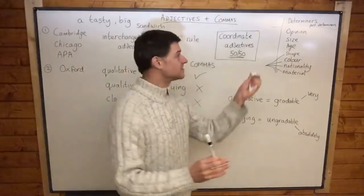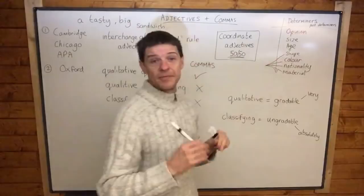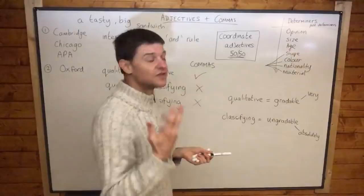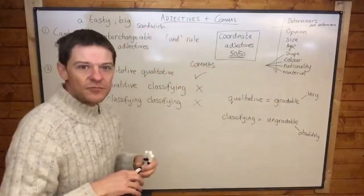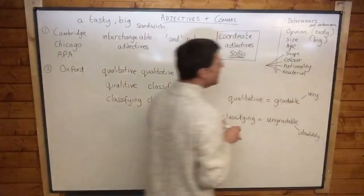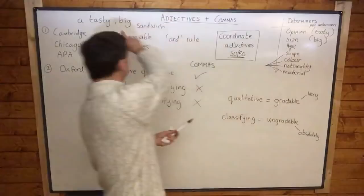Determiners come first in the order of adjectives. You might think determiners aren't adjectives, but they are — they are irremovable adjectives. Determiners include numbers, possessive pronouns, and words like this, that, these, those. Then come adjectives of opinion, then size, then age, then shape. So even with 'a big tasty sandwich,' big is size and tasty is opinion.